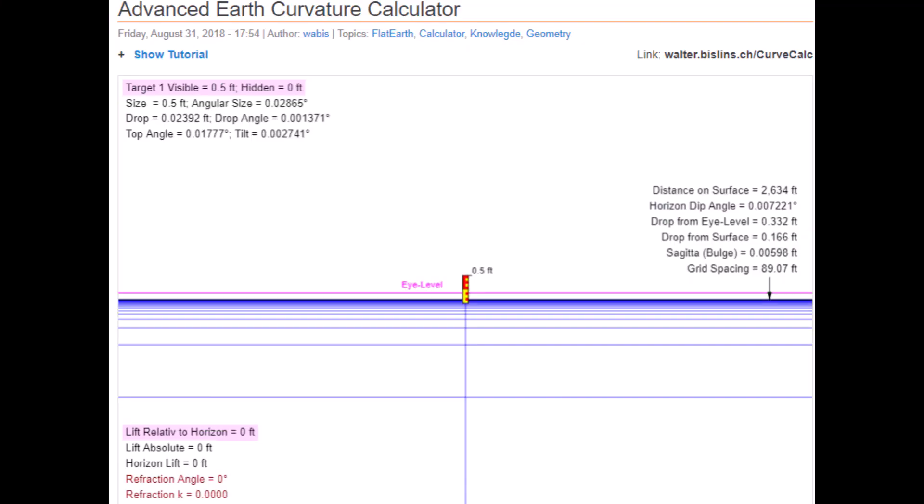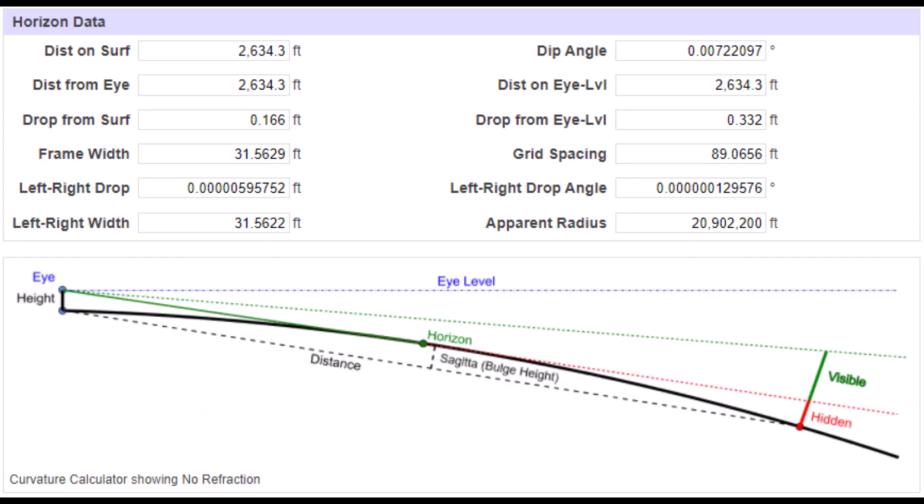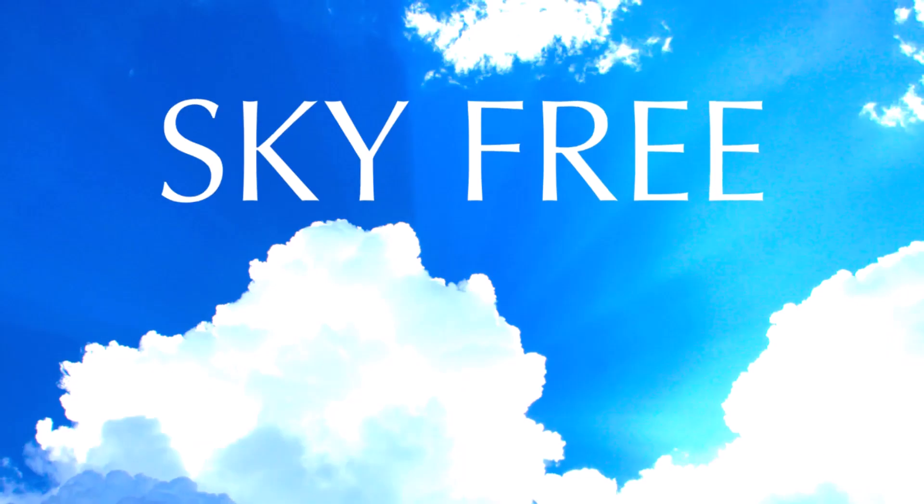The geometric horizon for a viewer at 2 inches on a sphere of our given radius would be over 2,600 feet away. So there can be no obstruction due to curvature in a mere 1,000 feet. Yet the rate that this bottom-up disappearance of the RC boats occurs across these small lakes matches what is witnessed with large boats over large bodies of water. We're working on a summary video of recent observations where we'll go into more detail about that.